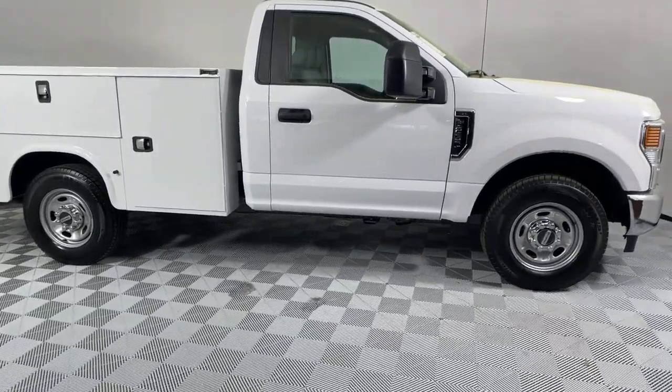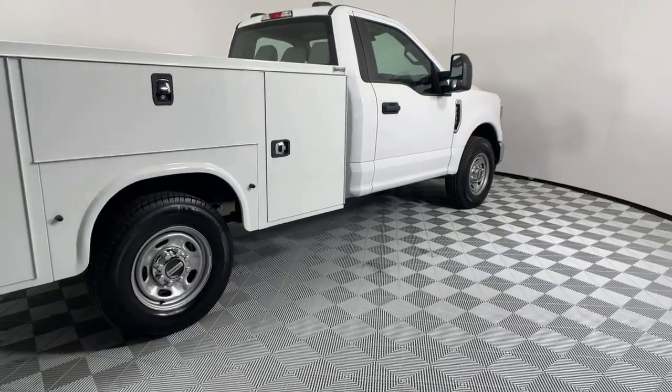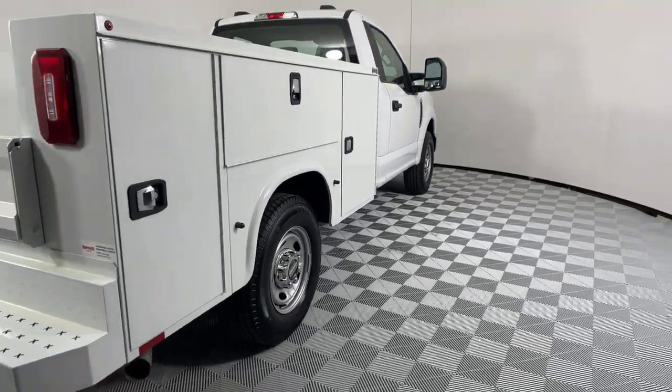Confidence comes standard thanks to driver-focused design, state-of-the-art safety features, and a premium feel. These are just some of the great options this vehicle comes with.